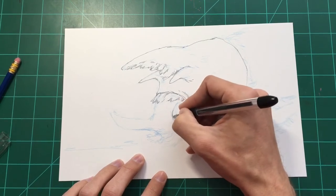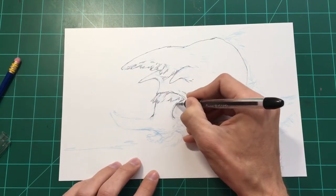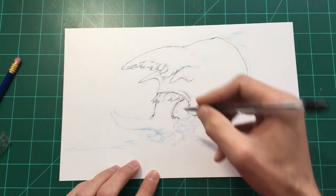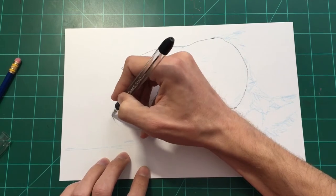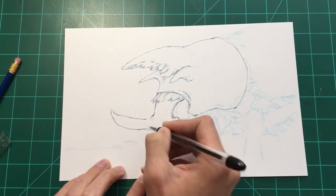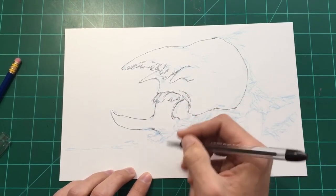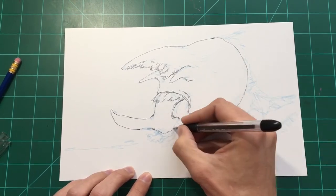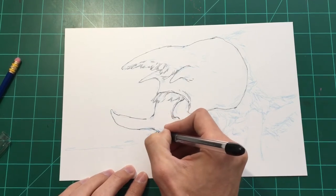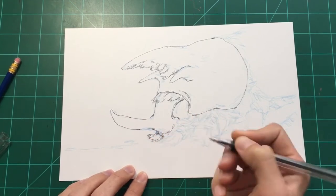That goes for drawing the figure, buildings, cars, plants — the more you familiarize yourself and build that mental reference library, the easier it's going to be not only to draw those things from memory, but to create your own species of plant for a sci-fi or fantasy story, or concept art for a game where they want alien species of plants on a planet. You've drawn a lot of real plants, you understand how they work visually, and you can create something new based on that. I think that's a really cool superpower you have as an artist.